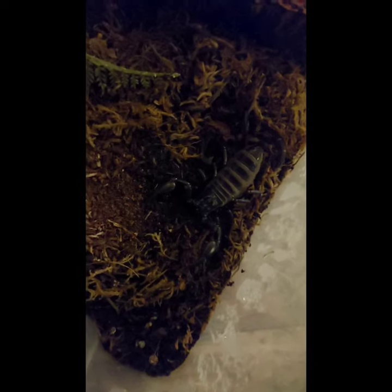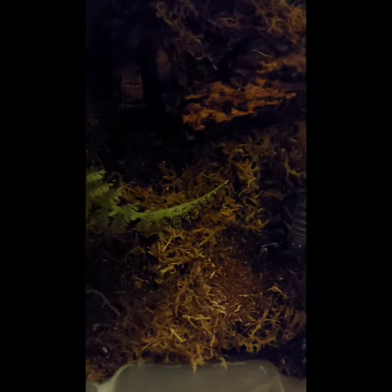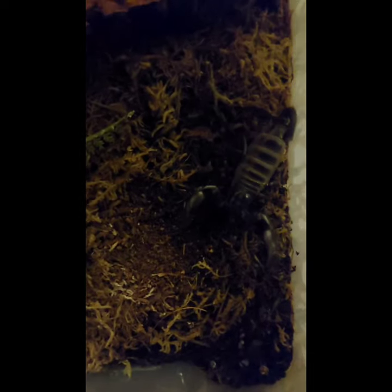I think you'll agree, it's a pretty amazing adaptation. And finally, a behavioural adaptation the scorpion has is that they tend to stay very, very still. You can see her enclosure is a rainforest set-up, and if she was in the wild, it would probably be very difficult to see her amongst all the soil and the moss and the leaves.